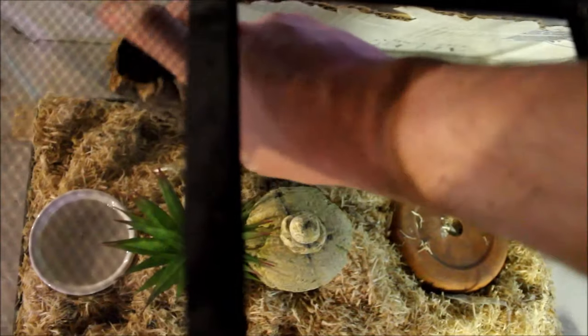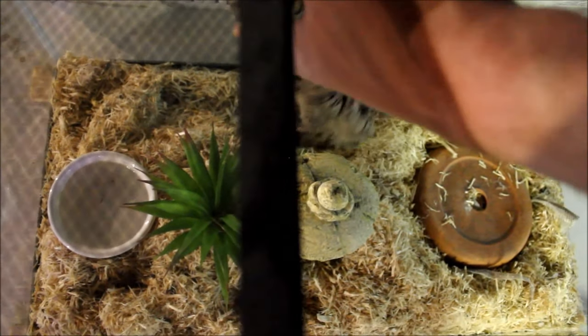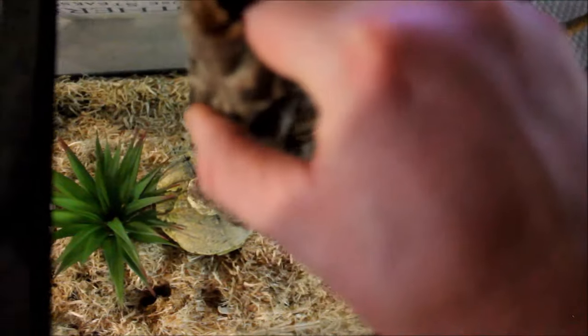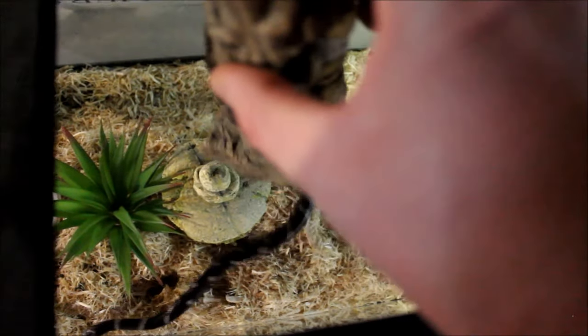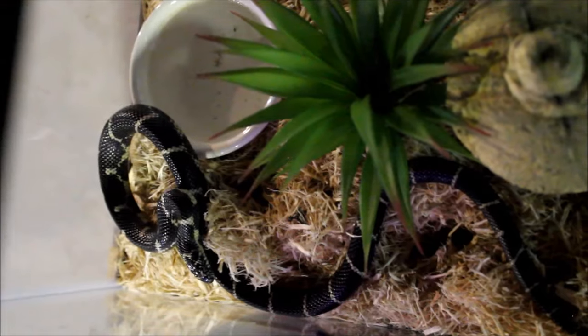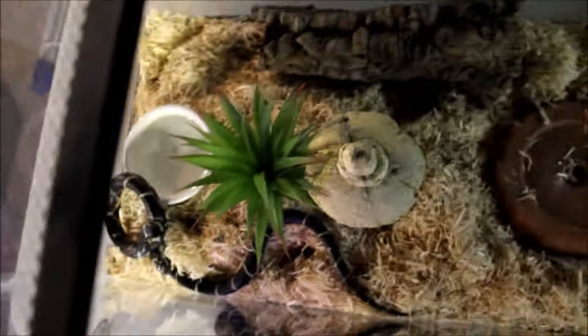Over here, this is Elvira, an eastern chain king snake. This is the problem with doing snake room tours — come on, work with me! There we go — she's growing some good size on her. Beautiful snake. I love eastern chain kings, love king snakes in general as you can probably tell from my collection. She's doing good — healthy eater.